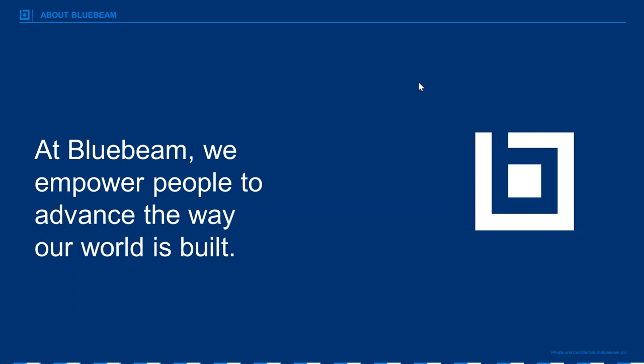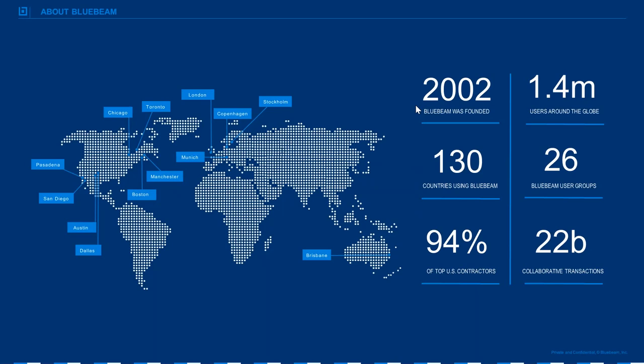At Bluebeam, we empower people to advance the way the world is built. Bluebeam Review is our flagship solution, which helps teams simplify complex processes and collaborate in real time to finish projects on schedule and under budget. We take a customer-centric approach to product development, working closely with industry partners to design simple, smart solutions that save time and money. Bluebeam was founded in Pasadena, California, and has since opened additional offices in San Diego, Chicago, Dallas, Manchester, London, Stockholm, and Munich.